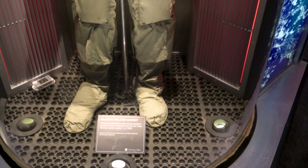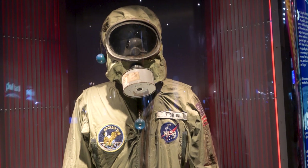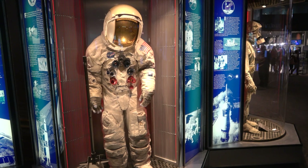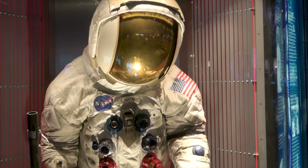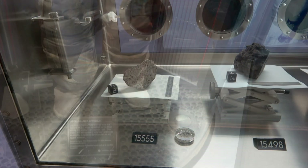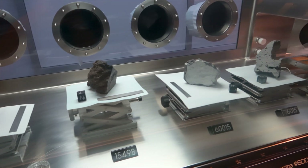This is Mike Collins' bio-isolation garment, and Pete Conrad's Apollo 12 lunar space suit. The two lunar samples on the left were collected during Apollo 15, and the other two were from Apollo 16 and 17 respectively.